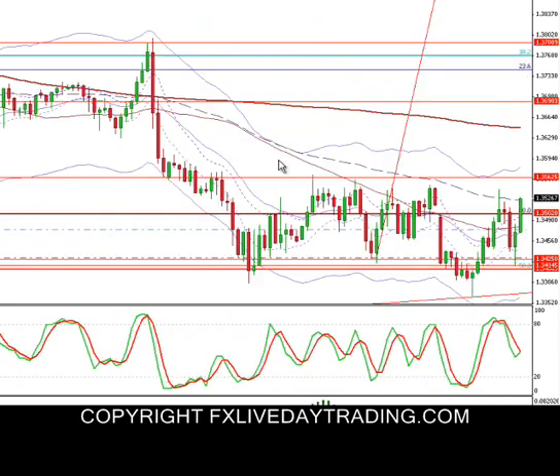We talked about the possible cup and handle in the room today, and actually it did end up playing out. Our first trade was a stop out since my stop was so tight here.